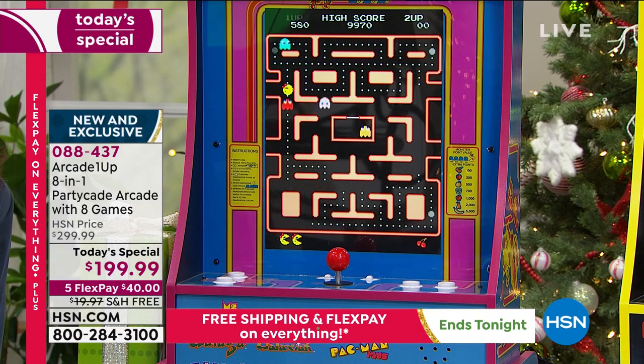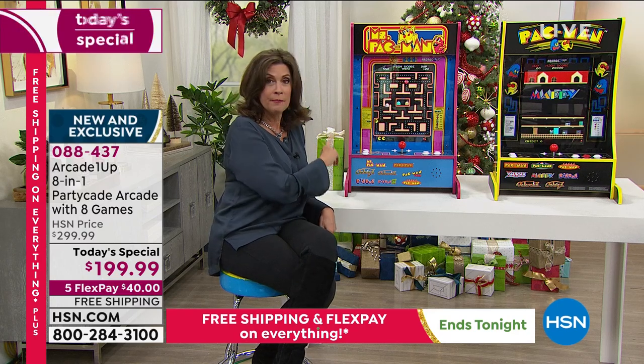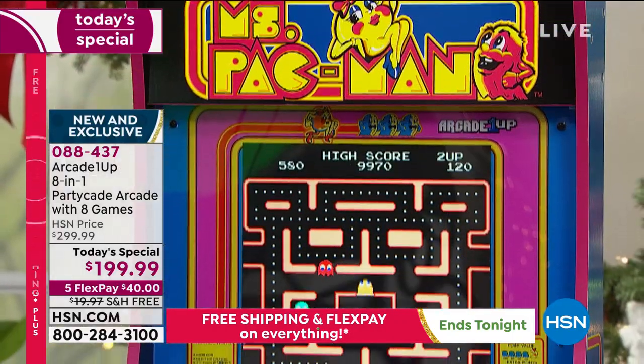You have three choices to make right now. You'll need to make the Ms. Pac-Man choice early — if you want Ms. Pac-Man, this one is now getting down to sellout quantities. We have 1,000 of these remaining for the rest of the day in the Ms. Pac-Man.